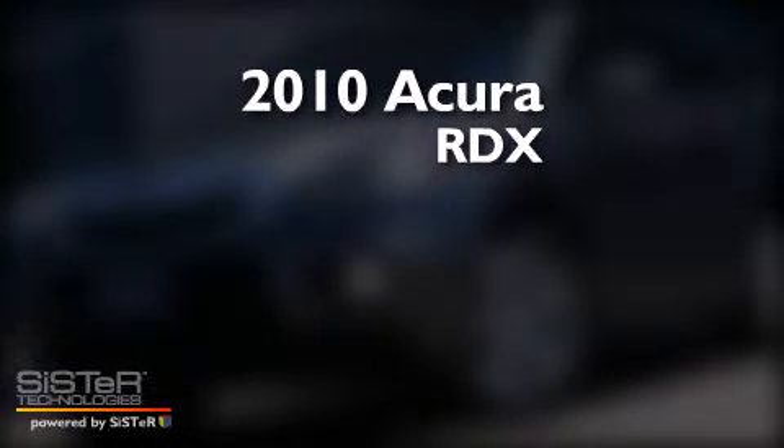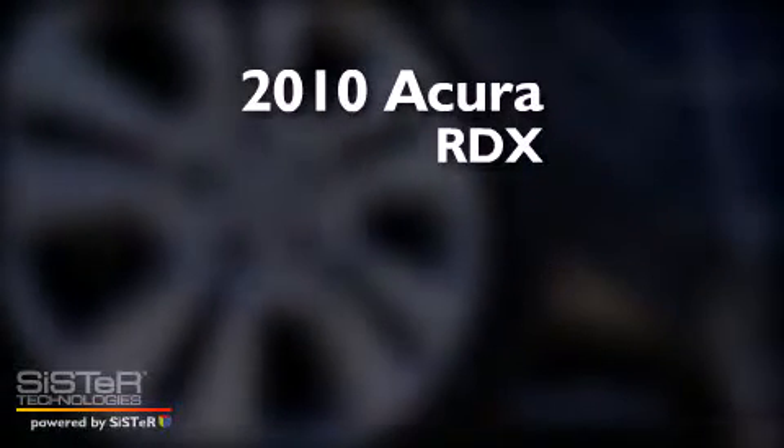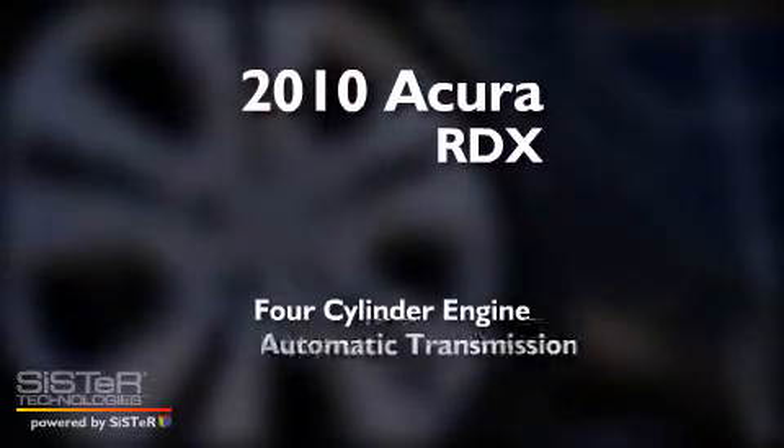This is a 2010 Acura RDX. It has a four-cylinder engine and an automatic transmission.